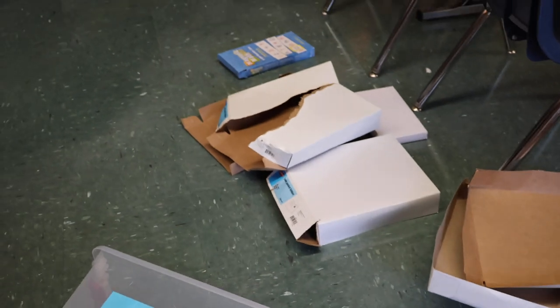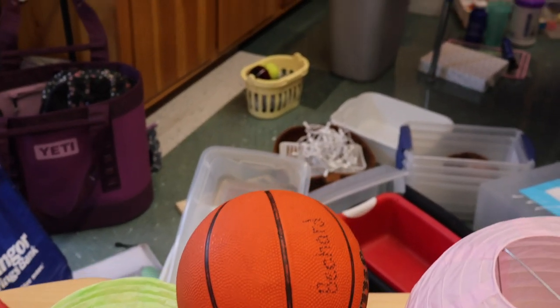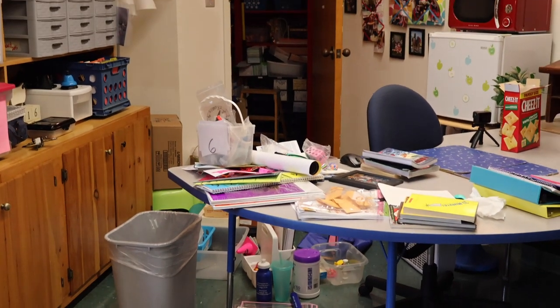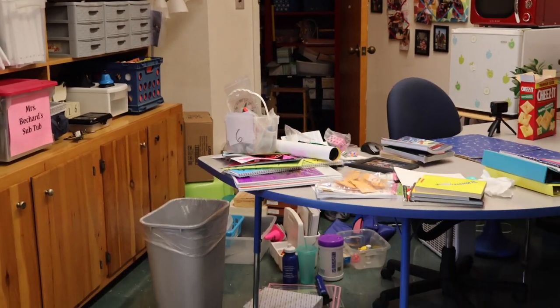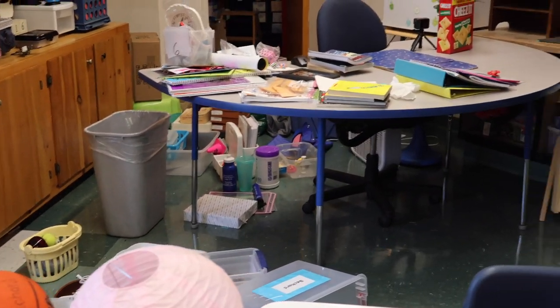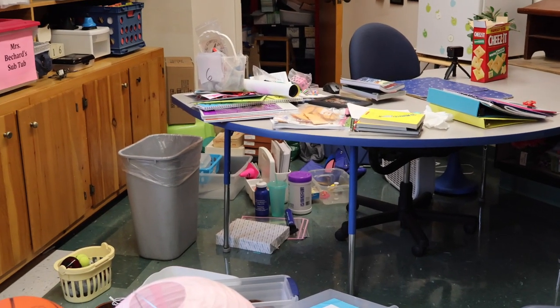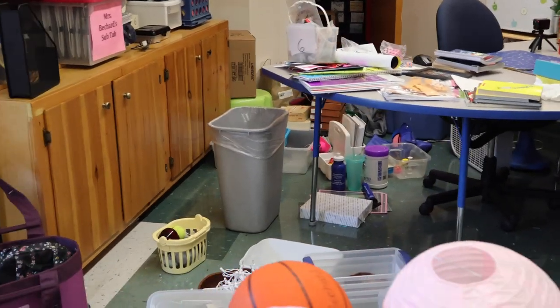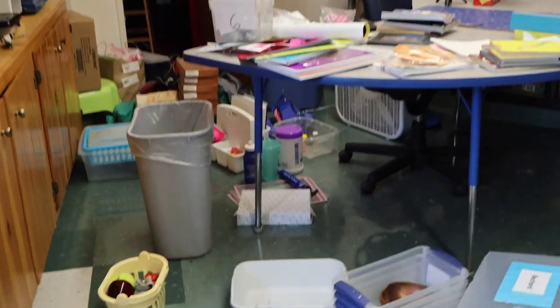Things have to get worse before they get better. Let me give you a full view — oh my gosh, look at that chaos. That's a lot of stuff. I'm going to get back to it before I think about it too much, because the more I think about it, the more overwhelmed I'll get. I'm in a good groove right now, so I need to capitalize on that.